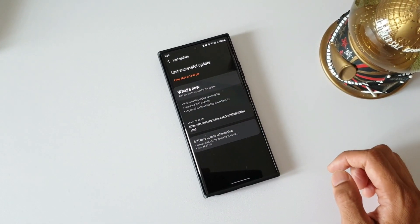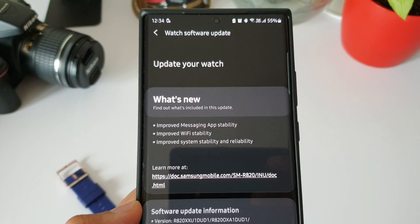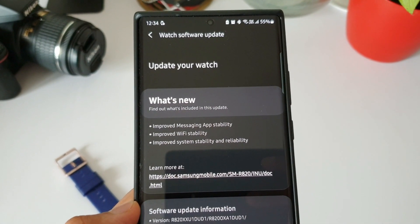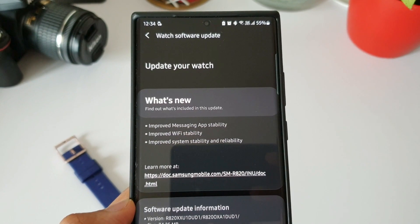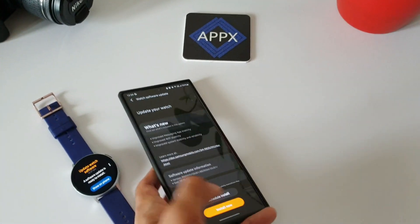So what's really new about this update? There's nothing really new here — it is just system improvements. There is improved messaging app stability, improved Wi-Fi stability, and improved system stability and reliability. There are no significant changes with this update.